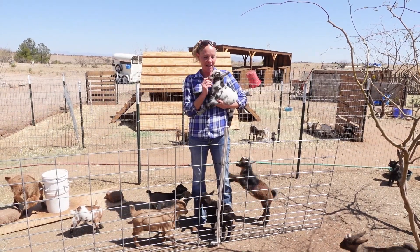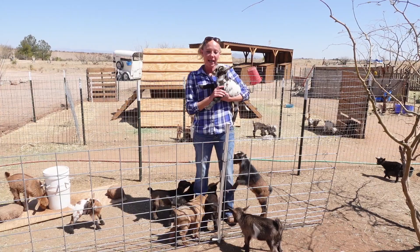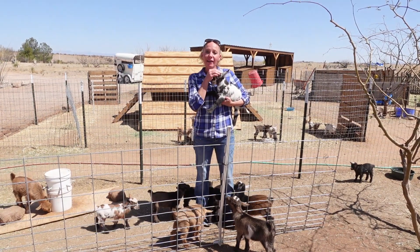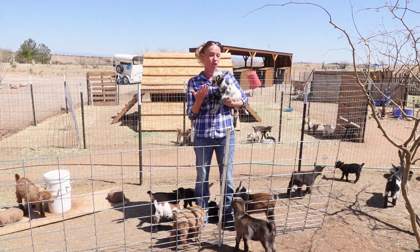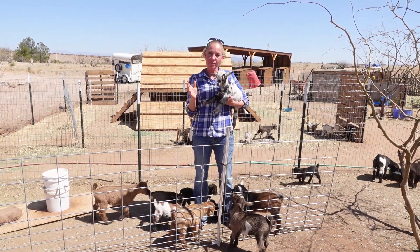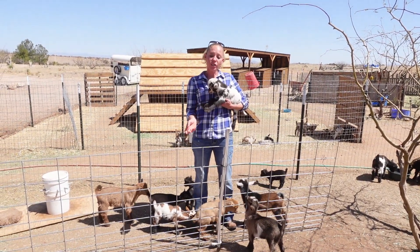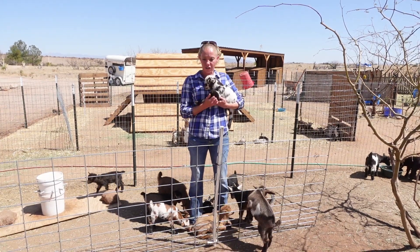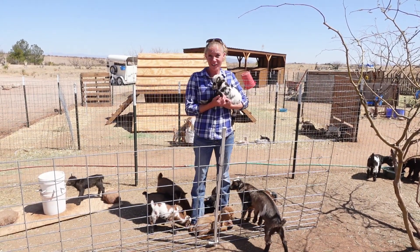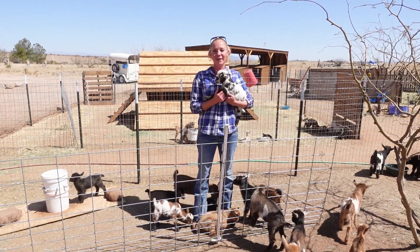Up next is Daisy. This little girl is a daughter of Dawn and Merle and she is blue-eyed and horned. She is something — I haven't seen this coat pattern since Cammie was born. Cammie's mom actually looked just like this and had this coat pattern, but she rejected Cammie, and at that time I just wanted to sell her and I've always kind of regretted it. So I am just super, super happy to actually have this coat pattern back in the herd.